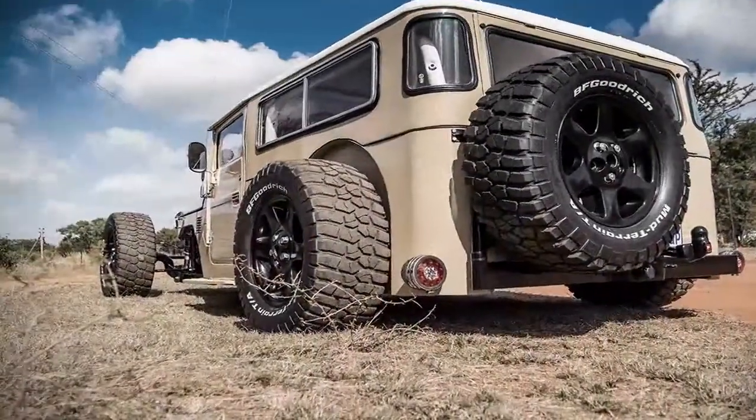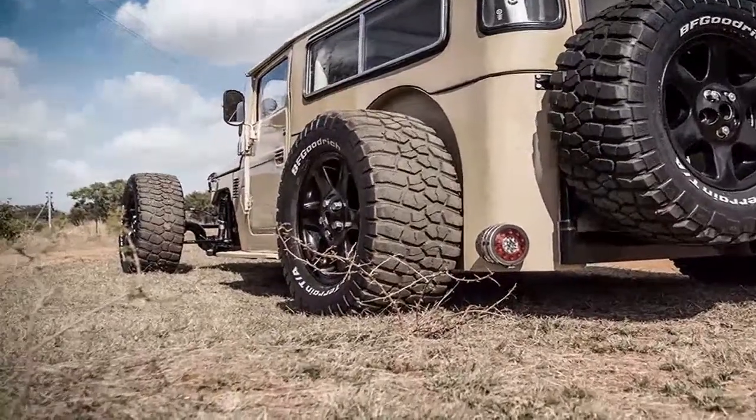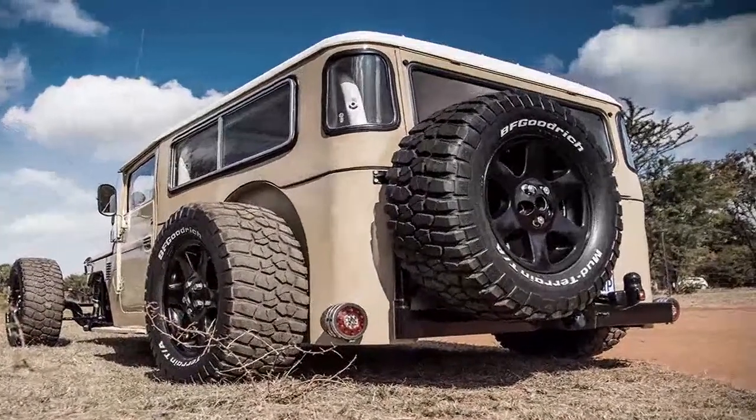The front suspension was completely built in-house and the widened wheels and differential came from a Land Rover Discovery. The seats are from a Jeep Wrangler and headlights from a VW Golf 1.